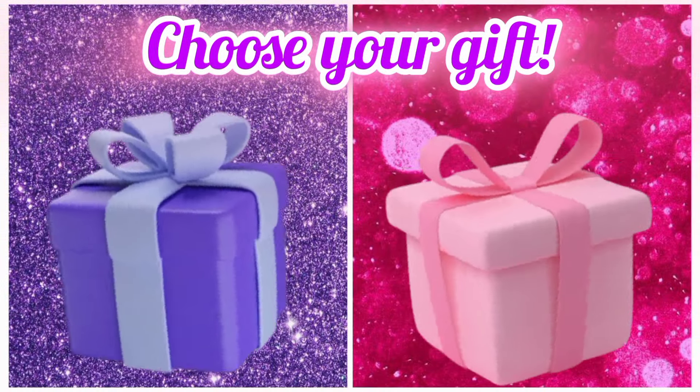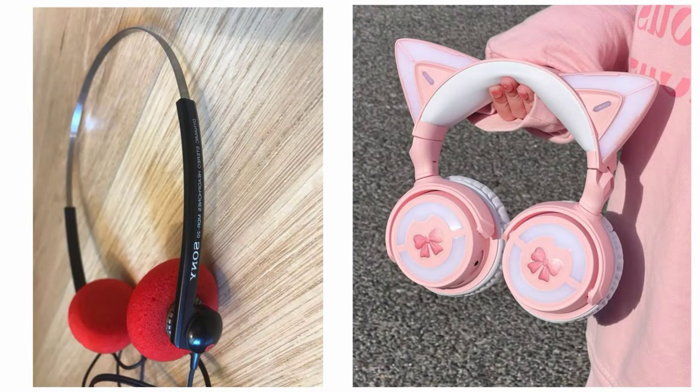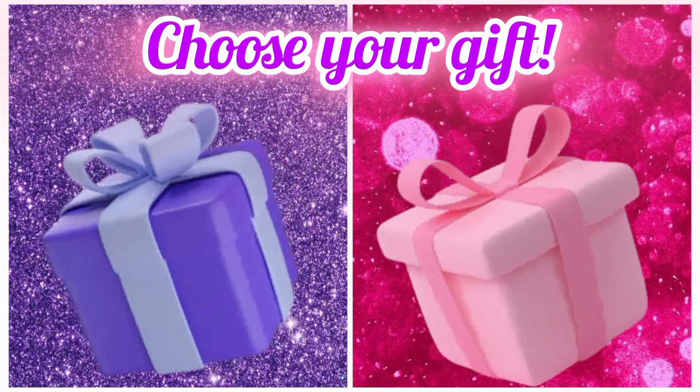Choose your favorite gift box and see your headphones. Now choose your favorite gift box and see your pizza.